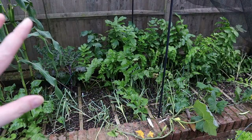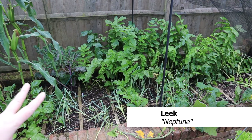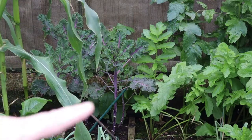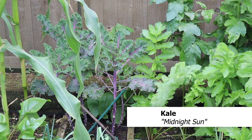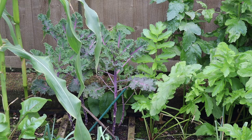The leeks on this side are Neptune and they are taking a little bit longer to bounce back from being transplanted than the ones on the other side. The kale plants are doing really nicely - these are the ones that went in really early in the season and I was worried about them because I thought they were going to get eaten by a cabbage white, but they pulled through and they are ready to pick now.